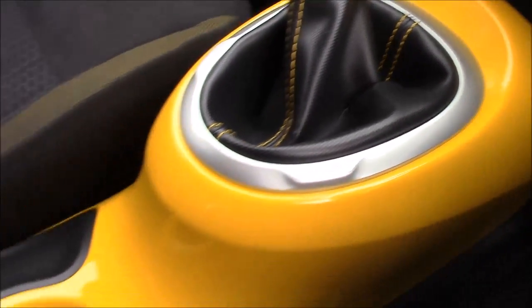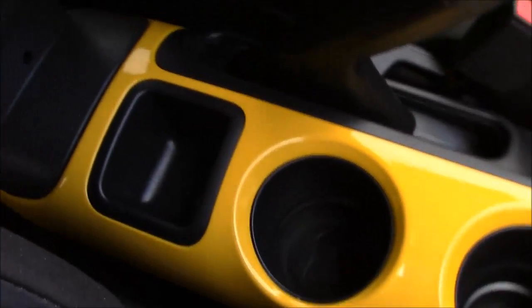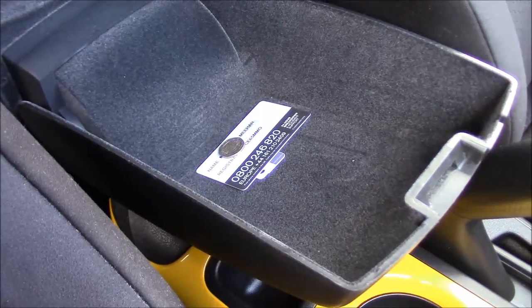Coming further down the centre console between the two front seats, you'll find space for two cup holders, behind which there's a change tray, and at the back a comfortable fold-up, fold-down cloth-trimmed armrest which opens up to reveal a large storage compartment inside.